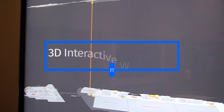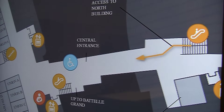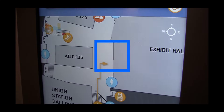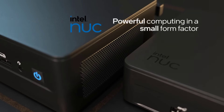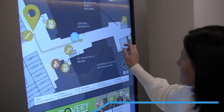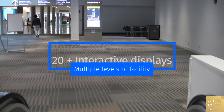22 Miles interactive wayfinding technology for large convention centers delivers an instant navigation experience to allow guests, attendees, vendors, and other visitors to quickly get to their events and attractions. Powered by the Intel NUC Mini Computing System, 22 Miles 3D interactive wayfinding guides users on more than 20 digital display kiosks strategically placed around the multiple levels of the Convention Center.